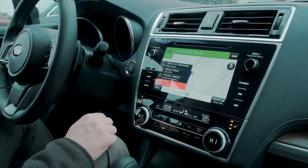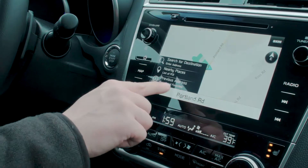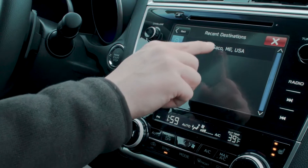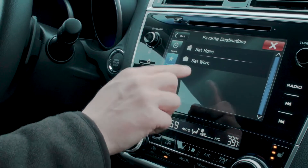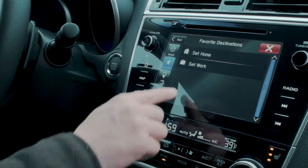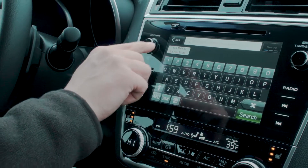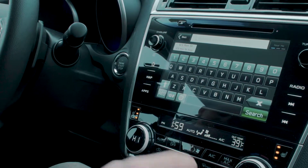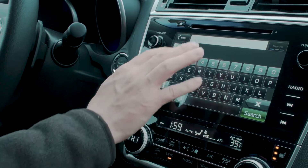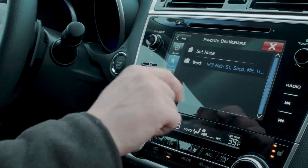Now let's say we wanted to save that address. We're going to go into menu, then previous address. Now we're going to go down to favorite — this is where we set a home or work address. Say it's a business and I work there, so I'm going to set work. The first thing that pops up is the most recent couple of destinations. We've only entered one because it's a brand new car, and that's the one we pick. If it wasn't there, you'd just type in the address of the favorite you're saving. So now we've saved work as 123 Main Street, Saco, Maine.